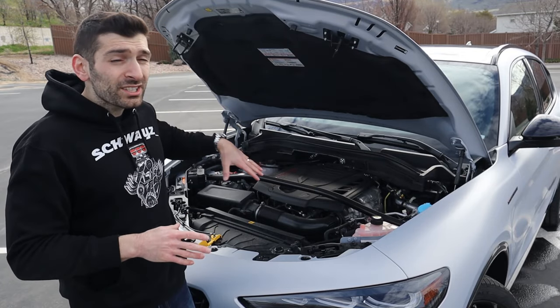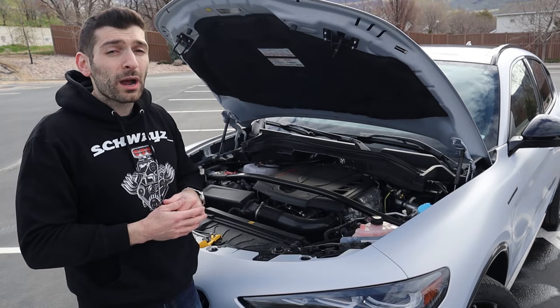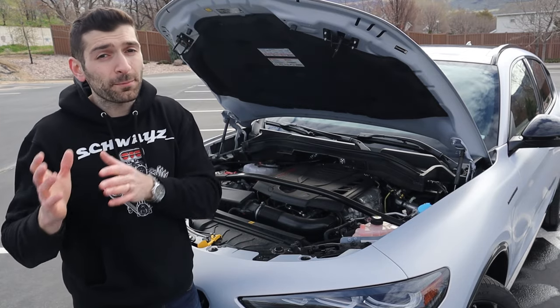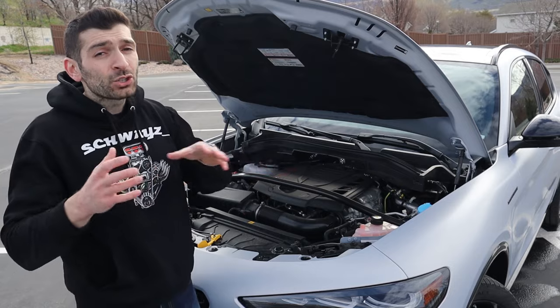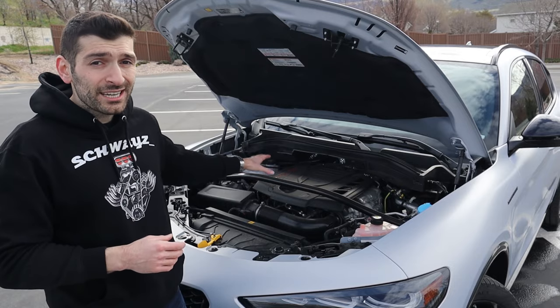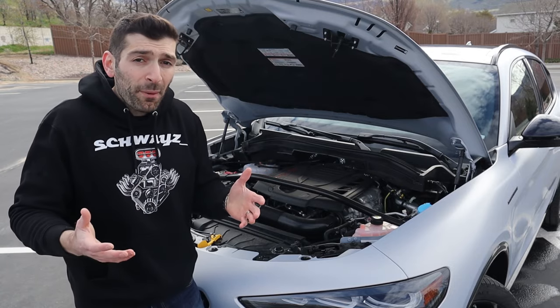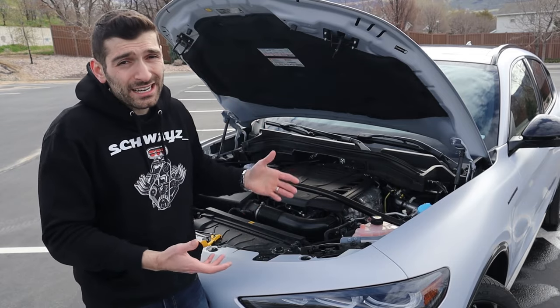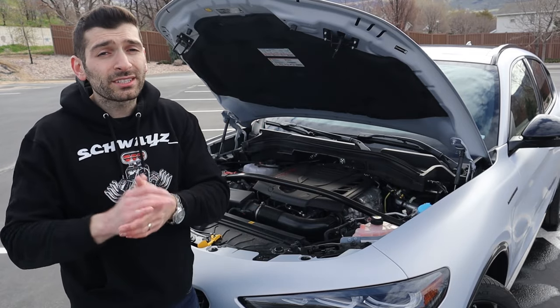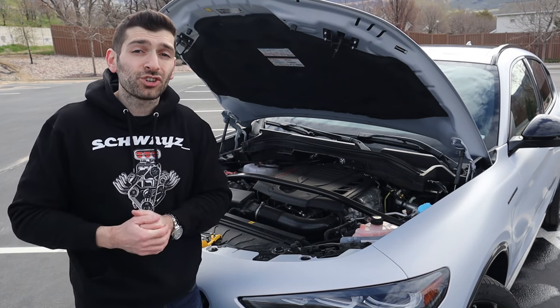Aside from the base trim, every other Stelvio trim comes with all-wheel drive as standard — you don't pay extra for that. In terms of fuel economy, you're getting about 22 in the city and 28 on the highway with a 17-gallon tank. Towing capacity is about average at 3,000 pounds, very similar to the BMW X3 and the Mercedes GLC.